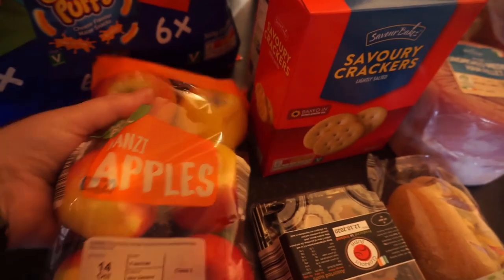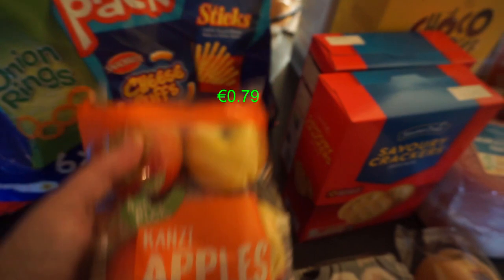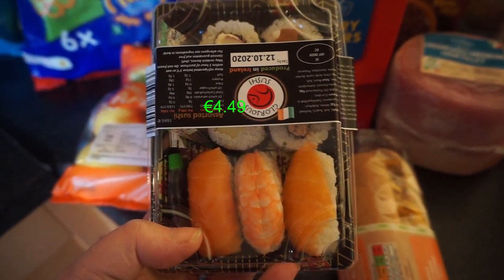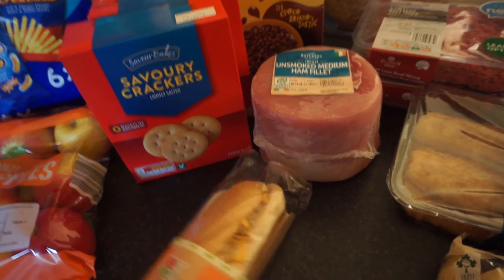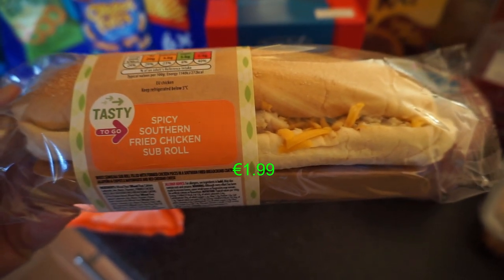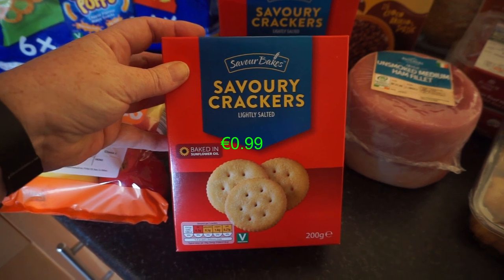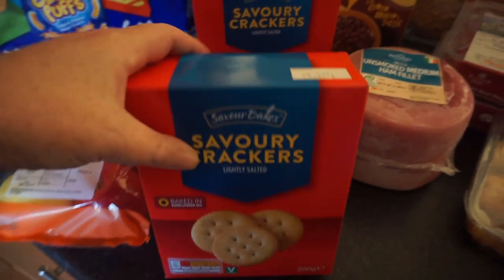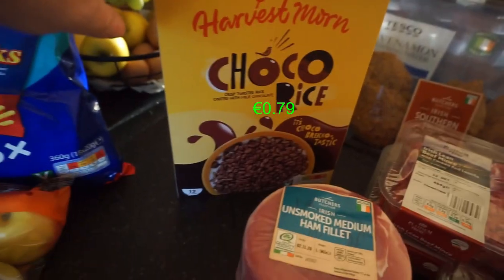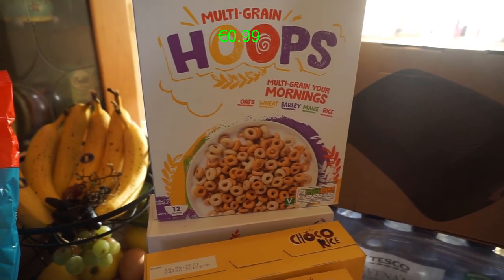Then a bag of apples — they look really tasty, like a cross between a red and a green. I got Hayley some sushi because she loves it, and Carl a spicy southern fried chicken sub with cheese. Two packets of savoury crackers very similar to Ritz, two packs of choco rice and cocoa pups, and two packs of multi-grain hoops which are very similar to Cheerios.